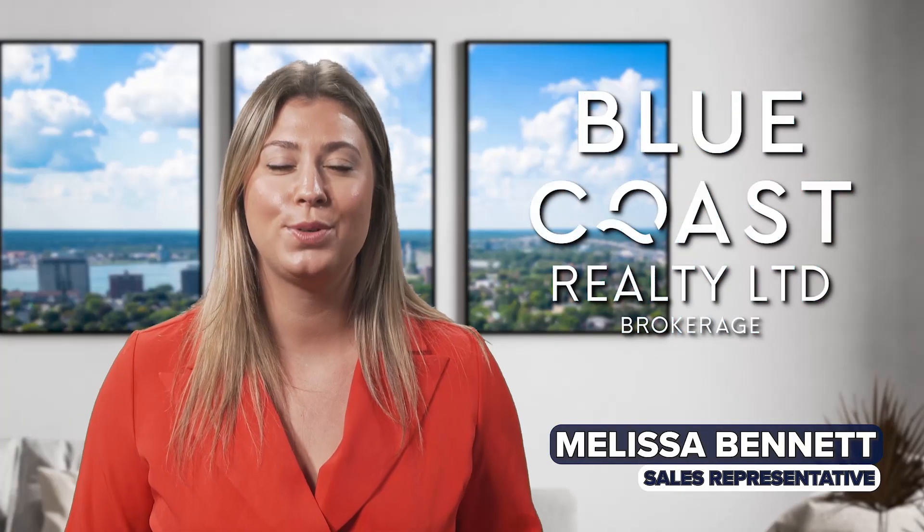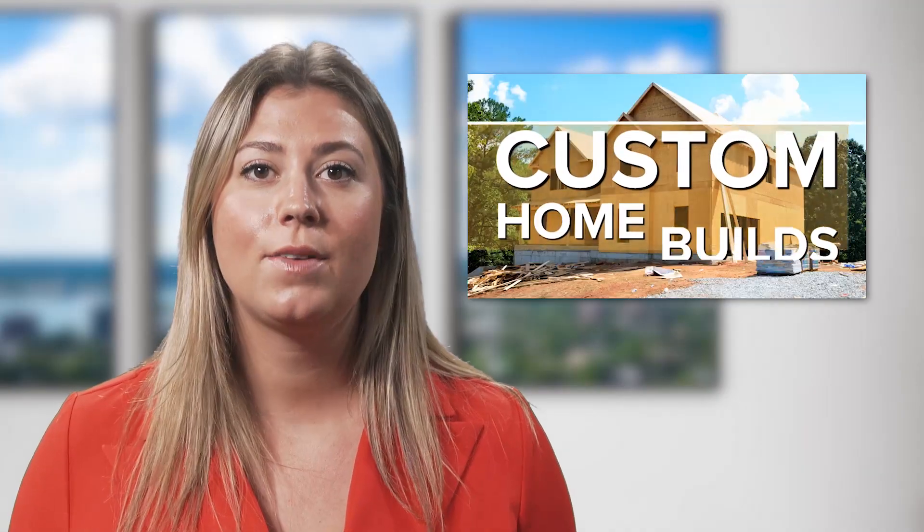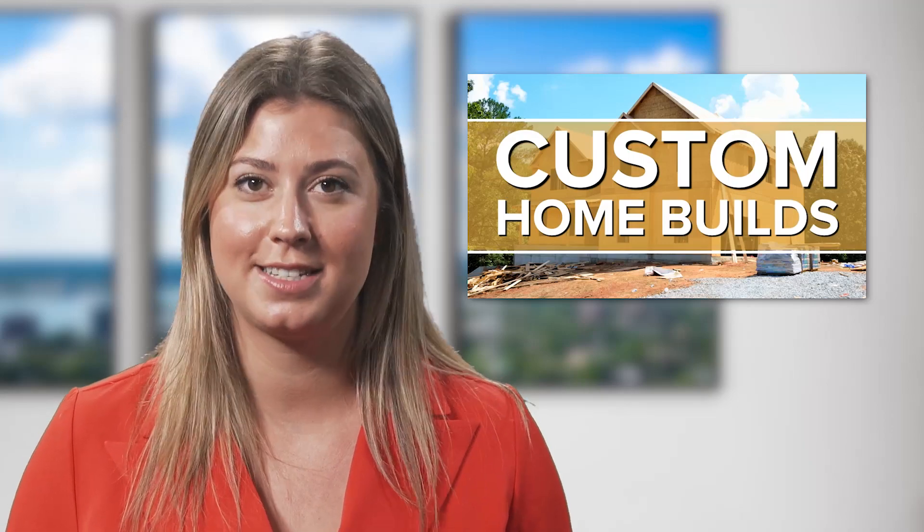Building a custom home is an exciting experience, but it can also be overwhelming. With so many steps to consider, it's helpful to have a guide that outlines the entire process for you. I'm Melissa Bennett with Blue Coast Realty. Here are eight steps to building a custom home.